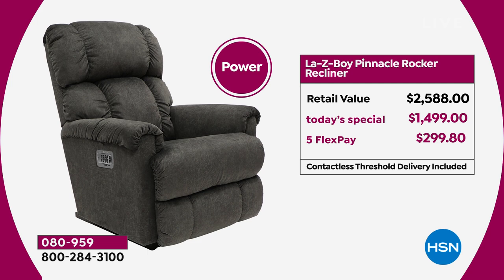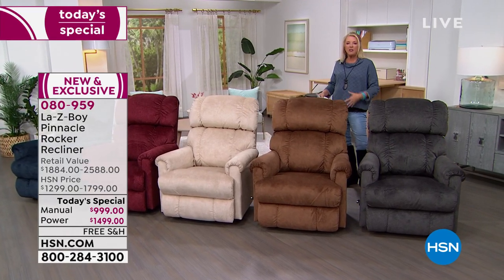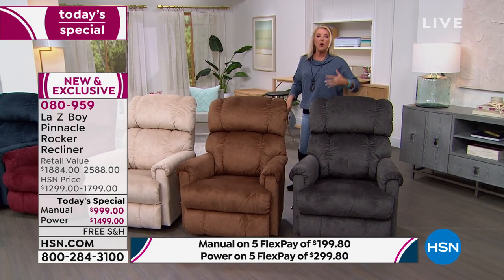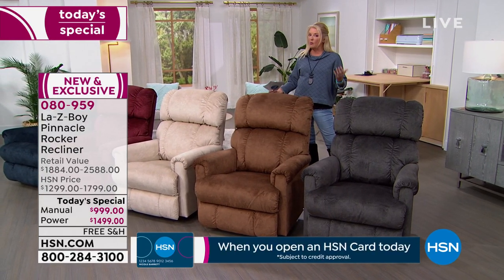At this point, treat yourself to the power, because going to a La-Z-Boy store just to get the manual costs what our power costs tonight. We should be excited to relax when we get home. With the power mode, it adjusts automatically to get you in the perfect position — no stuffing extra pillows, no extra hassle. And again, same price as the manual in stores.